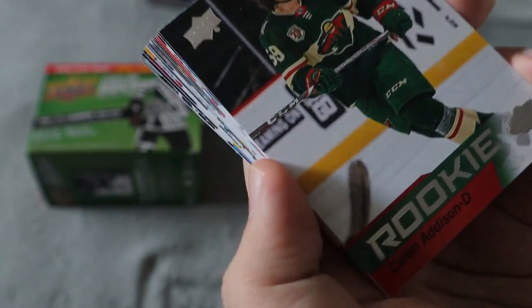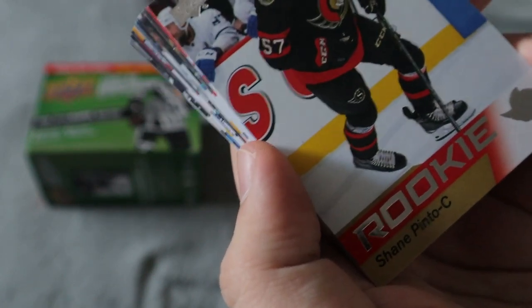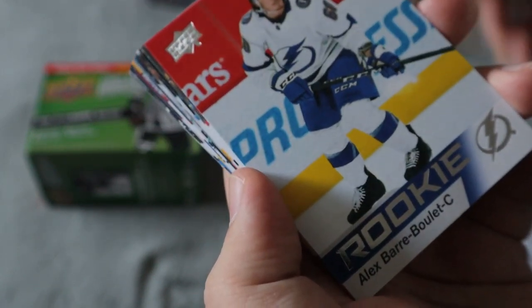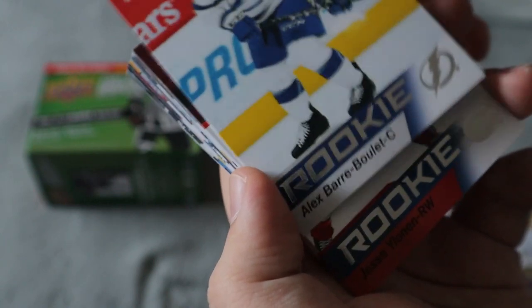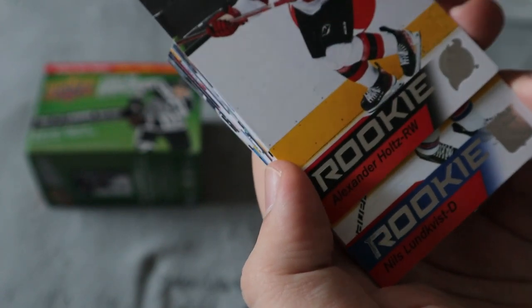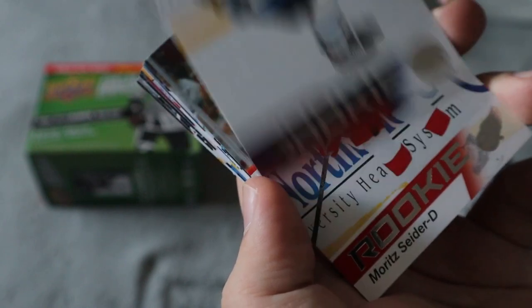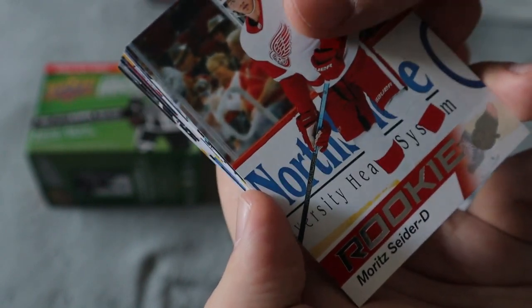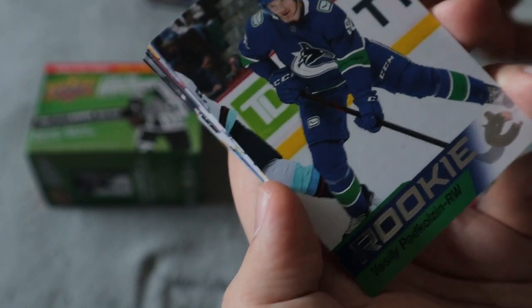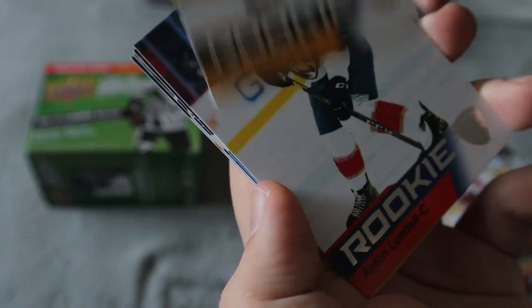Callan Addison, Ross Colton, Shane Pinto would be another great one to get, Roulette, Zack Jones — no autograph yet — Holtz, Lundqvist, Perfetti, Snyder — another one to get. Can't believe no Raymond, still no autograph yet.